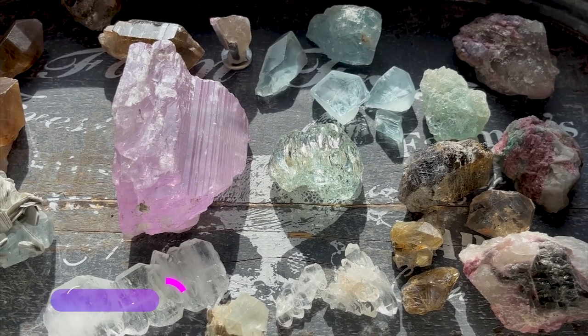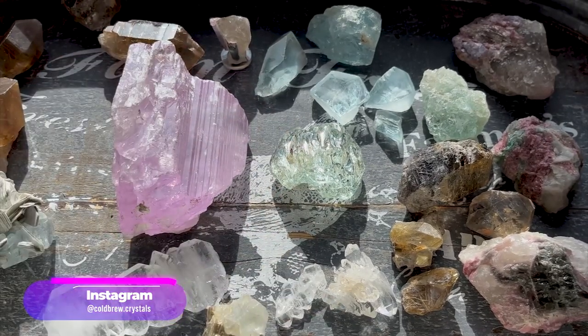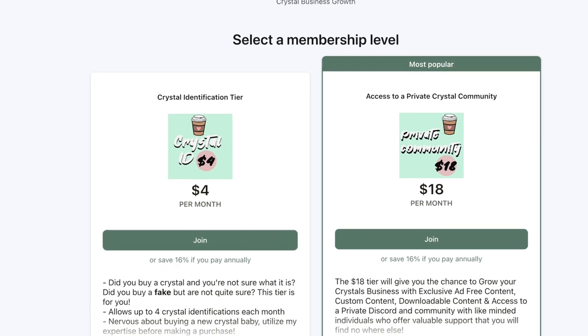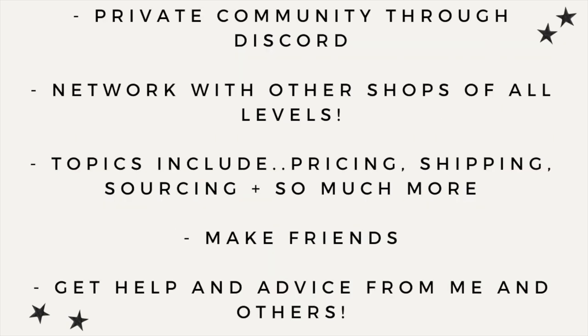We still have more to unbox - there's some lithium and other really cool crystals to share, so let's keep going. If you've been thinking about starting a crystal business but don't know where to start or feel a lack of community, I have a Patreon with access to a private community and Discord server for just eighteen dollars a month. You can learn from other businesses, make friends, and learn along with me - topics include pricing, shipping, Shopify, Etsy, and much more. Everything is linked in my bio.